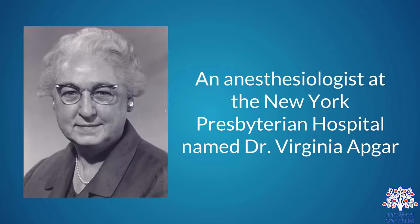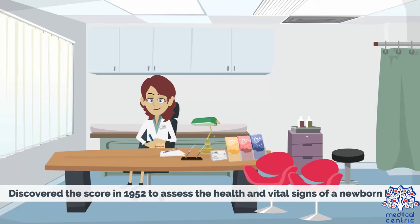An anesthesiologist at the New York Presbyterian Hospital, named Dr. Virginia APGAR, discovered the score in 1952 to assess the health and vital signs of a newborn baby.